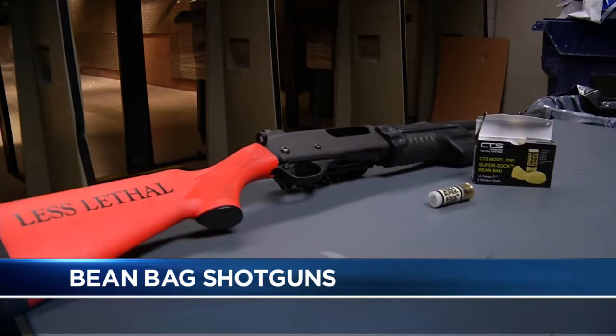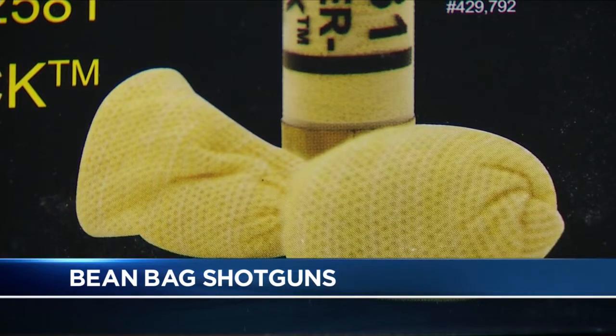All Rochester police officers will soon have beanbag-firing shotguns in their patrol cars. It sounds odd, but these guns have been used for years. The intention is to de-escalate situations that could otherwise turn deadly. News 10 NBC investigative reporter Jennifer Lukey talked with Rochester police about how and when they're used.